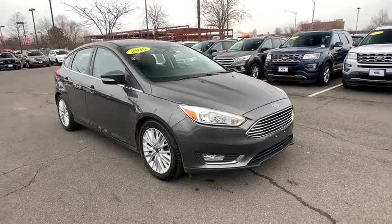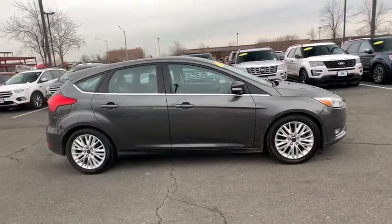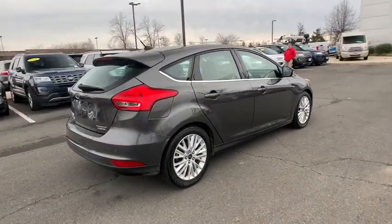Stop by and take a look at the 2016 Ford Focus. Focus has more cool tech, more of what you're looking for. From any point of view, more than meets the eye.